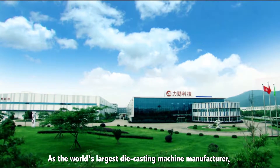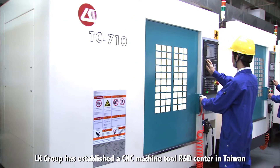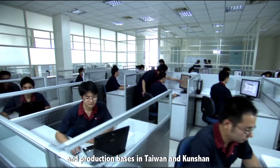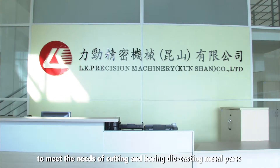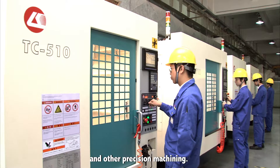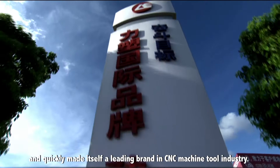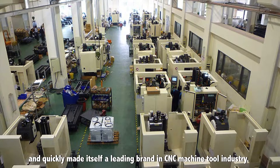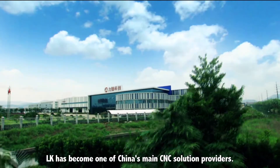As the world's largest die-casting machine manufacturer, LK Group has established a CNC machine tool R&D center in Taiwan and production bases in Taiwan and Kunshan to meet the needs of cutting and boring die-casting metal parts and other precision machining. LK took advantage of its existing customer base and quickly made itself a leading brand in the CNC machine tool industry, becoming one of China's main CNC solution providers.